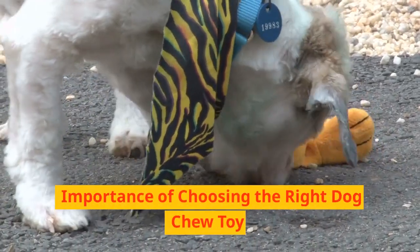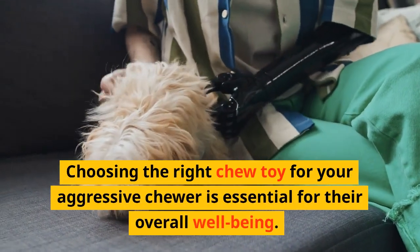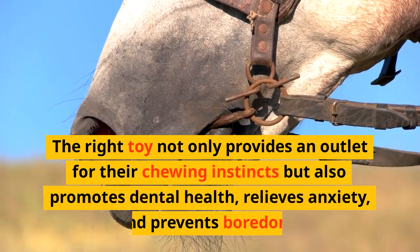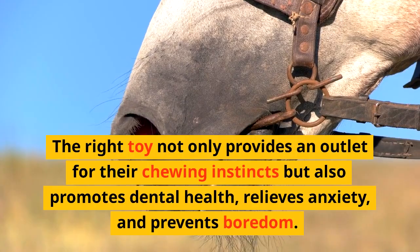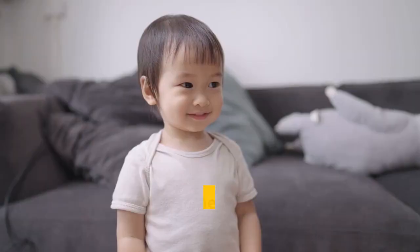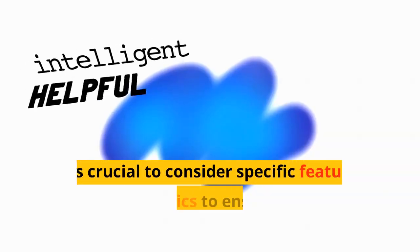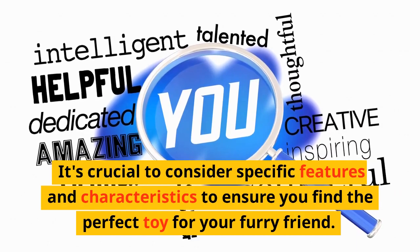Importance of Choosing the Right Dog Chew Toy. Choosing the right chew toy for your aggressive chewer is essential for their overall well-being. The right toy not only provides an outlet for their chewing instincts but also promotes dental health, relieves anxiety, and prevents boredom. However, not all chew toys are created equal. It's crucial to consider specific features and characteristics to ensure you find the perfect toy for your furry friend.